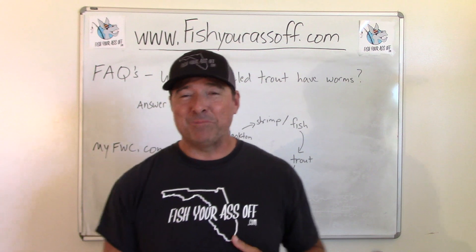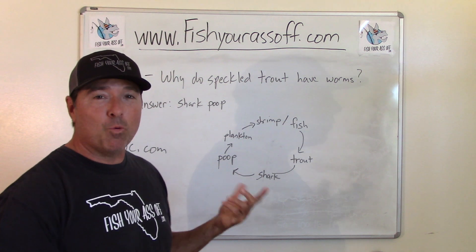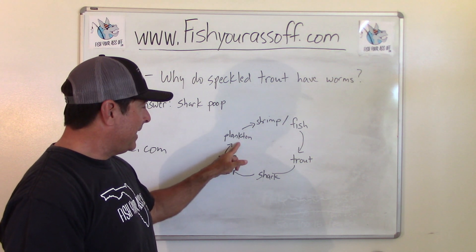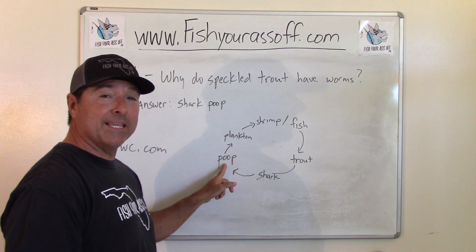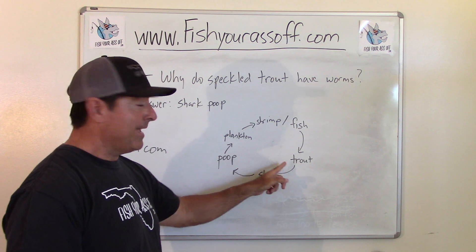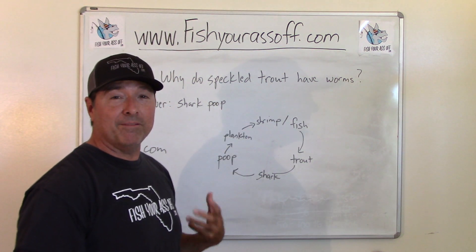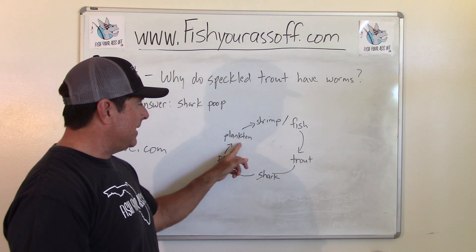So let me explain that in a little more detail. Here's where this parasitical worm's life cycle starts — let's start at poop. The shark poops and scientists think either plankton eat this poop, and then shrimp and fish eat that plankton so they get the worms inside of them. They also think that maybe even baby trout will actually pick at the poop and kind of speed up the life cycle of the worm a little bit.